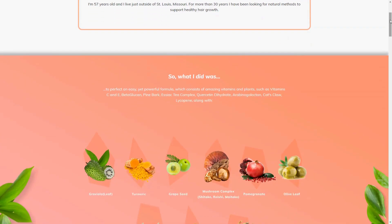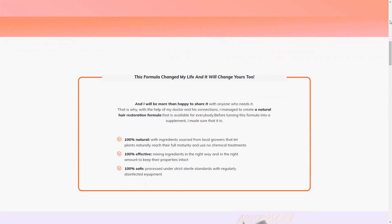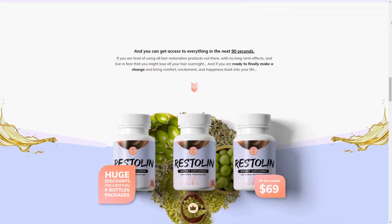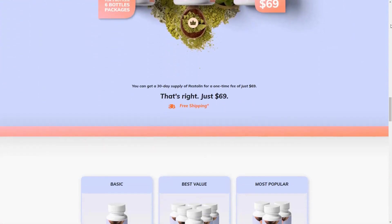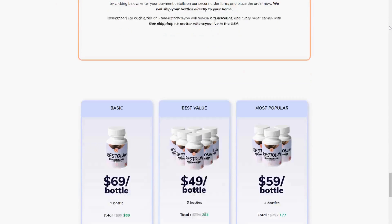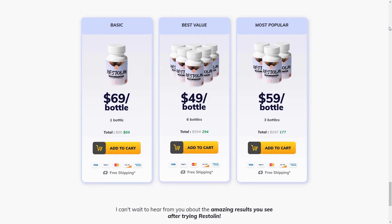Hello everyone, today we're going to talk about Restylane. We at DAEC Reviews channel have prepared a comprehensive review video with everything you need to know before purchasing Restylane. I also have some really important alerts which I'll mention throughout the video, so pay close attention to avoid mistakes when using or buying Restylane.